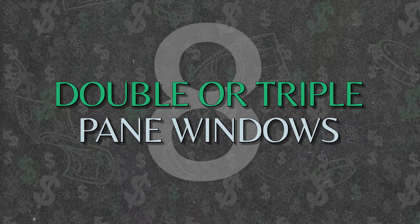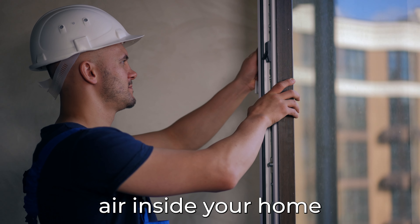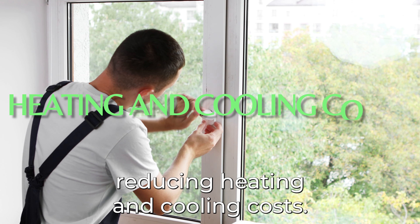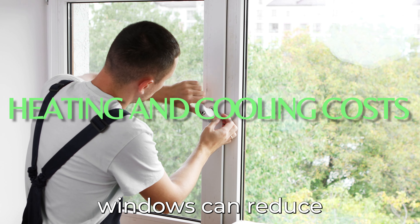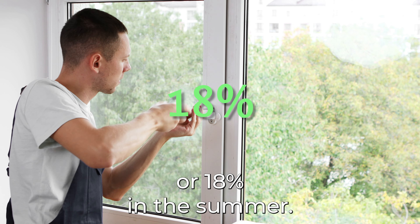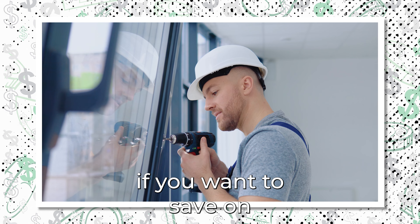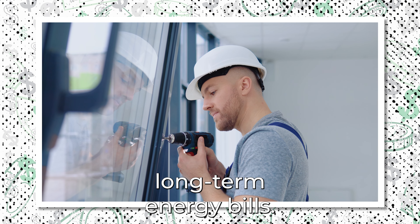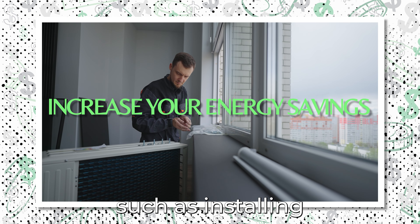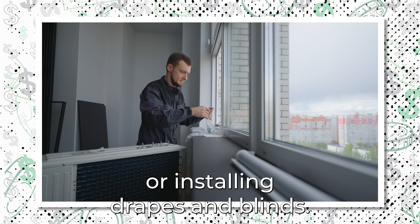Number 8: Double or Triple Pane Windows. Installing double or triple pane windows helps keep cool air inside your home during the summer and warm air in during the winter, reducing heating and cooling costs. Double pane windows can reduce your energy consumption by up to 24% during the winter or 18% in the summer, making them a worthwhile long-term investment. Additional window treatments can further increase your energy savings, such as installing awnings, applying a solar window film, or installing drapes and blinds.